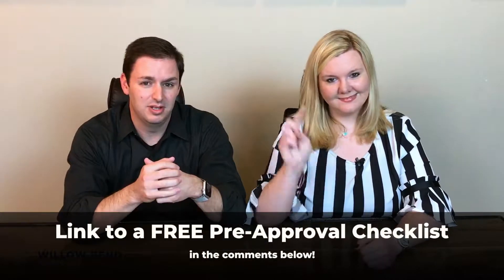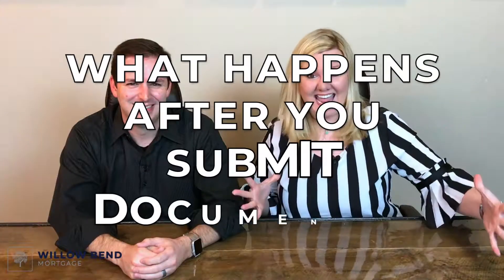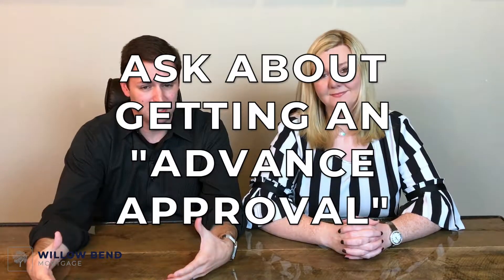We're going to post a link for all that stuff in the comments below, so check that — it's a great little checklist for you. Once you actually bring your documents to us, we're going to look at them and verify that they match what's on the application. Then we're going to submit it through an automated underwriting system for each program, and it's going to give us a preliminary decision. We also have what we call an advanced approval process where we actually fully underwrite your file, and this is the absolute strongest pre-approval that you can have while you're home shopping.